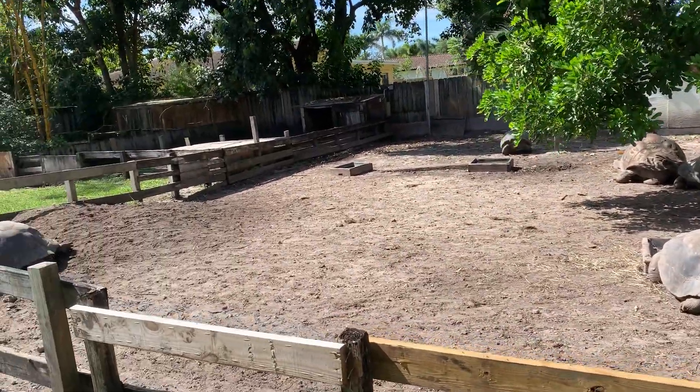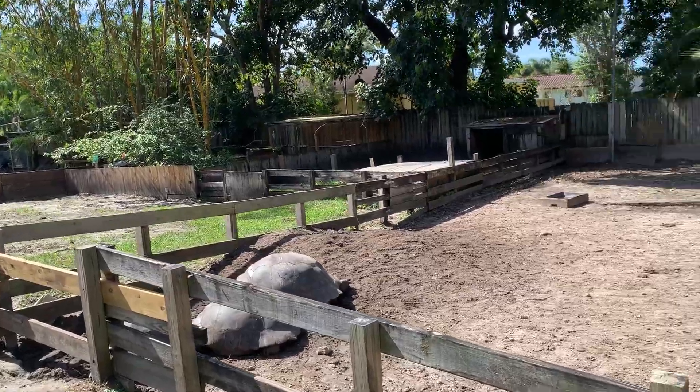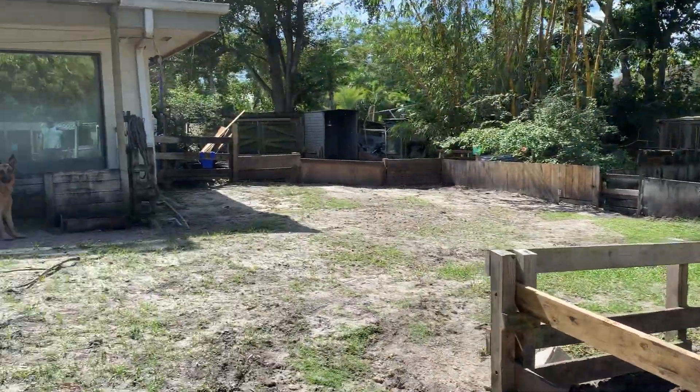Just a second video from here in South Florida. Finally a nice day. The big tortoises are out, just catching up on some of that sun that they haven't had.